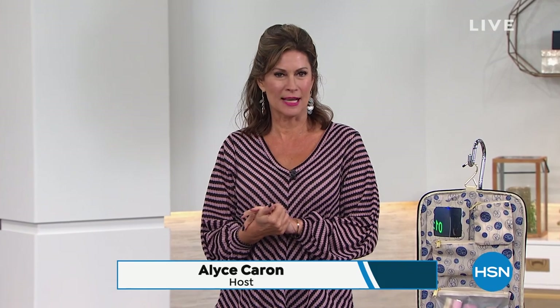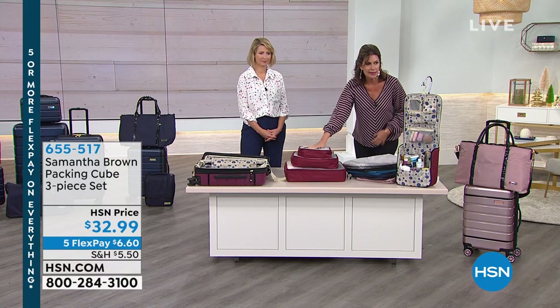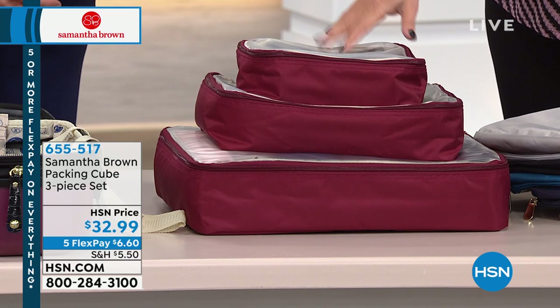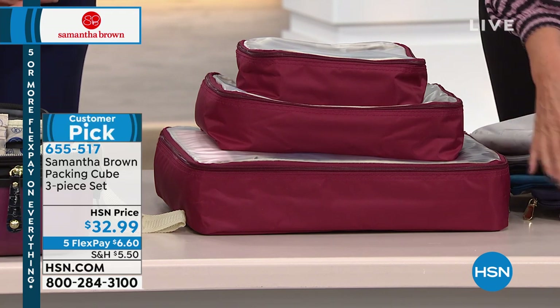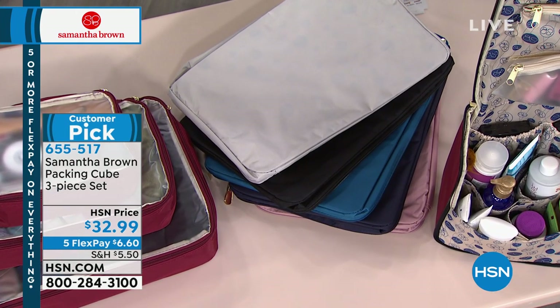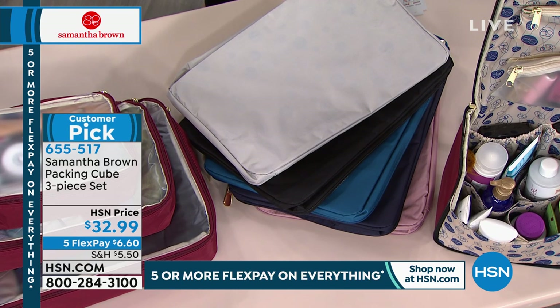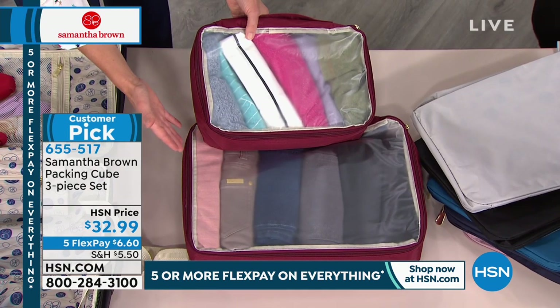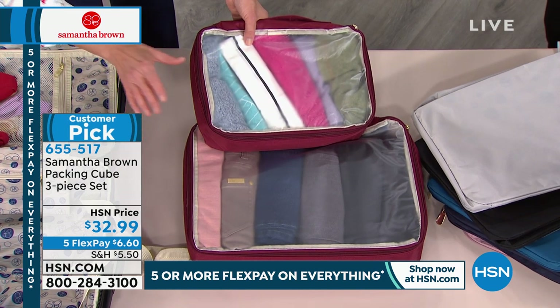Fall brings travel season, and we're getting you ready with Samantha Brown's top seller — the packing cubes. Truly legendary. We have a three-piece set today at $32.99 with five flex payments — about six dollars and some change per payment. Color choices match back with our today's special: burgundy, silver, black, teal, navy blue, and rose gold. Over 800 reviews at 4.8 stars — I've had these for about four years and we can't make them fast enough. Packing cubes help eliminate suitcase chaos and keep you organized on the road.